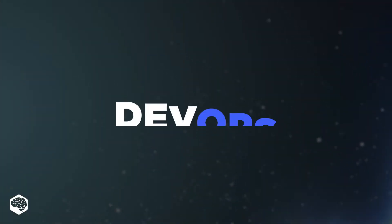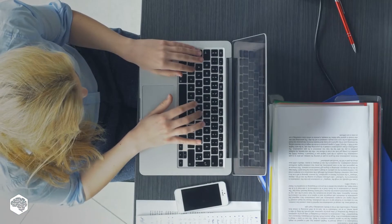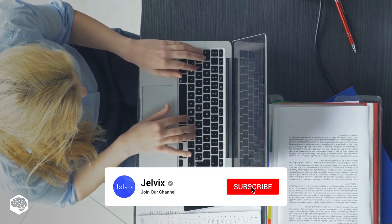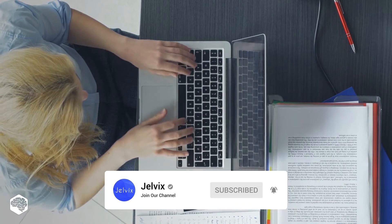Hey everyone and welcome to Tech in 5 Minutes. Today we're talking about DevOps. In this video we're going to dive into DevOps, what it's about, how it works, and share our experience with DevOps at Jelvix. On our channel we share thoughts on recent developments in the tech industry, so subscribe not to miss new videos. Let's start.